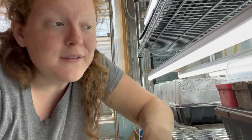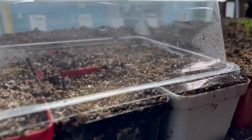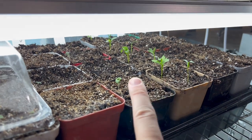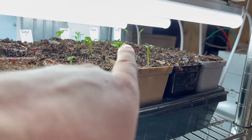Coming down to the next shelf we have a bunch more herbs. Under the dome here I have some thyme and oregano that just started to sprout. This one that took off like crazy is the cilantro, some sage, and those two in the back are dill. No germination from the rosemary or the stevia in this tray yet though.